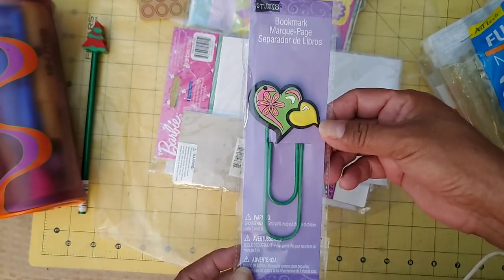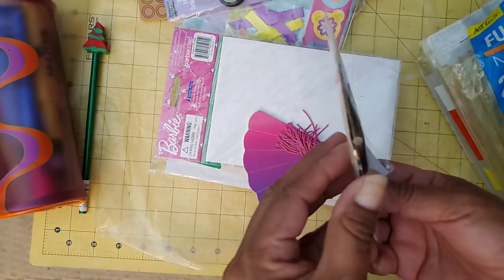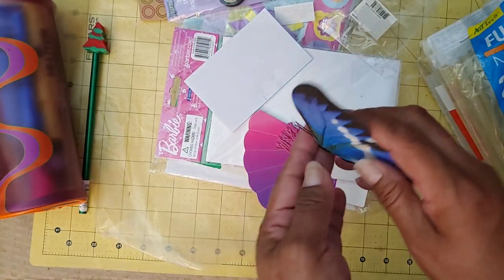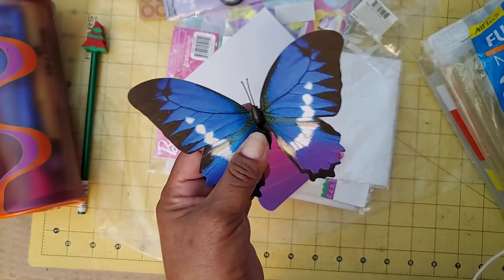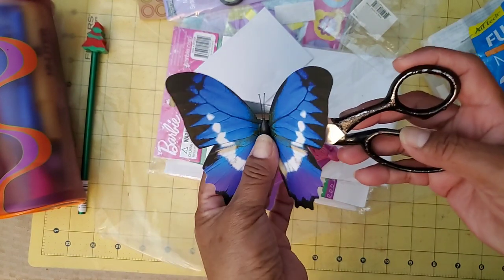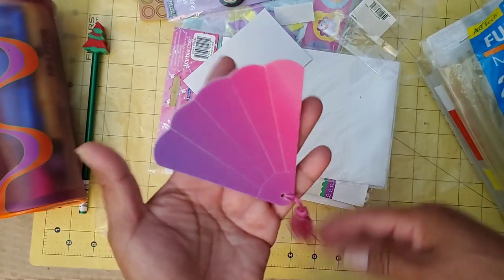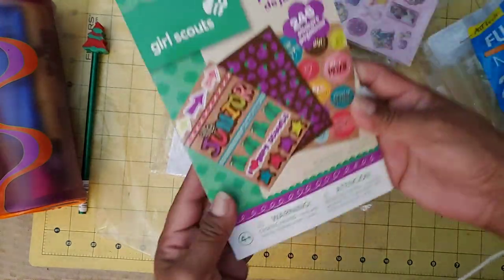This bookmark paperclip is really cute — it's got a little rubbery top on it. And look at this — it's a magnet butterfly. When you open it, the wings open up, so you can open the wings. Isn't that pretty? And it's a magnet, so you can stick it to your refrigerator or anything metal. Then this little fan is really cute — it's actually a nail file, so you can take off the little pieces and use them, but it's just pretty. And check out these stickers — got Barbie stickers and some Girl Scout stickers.